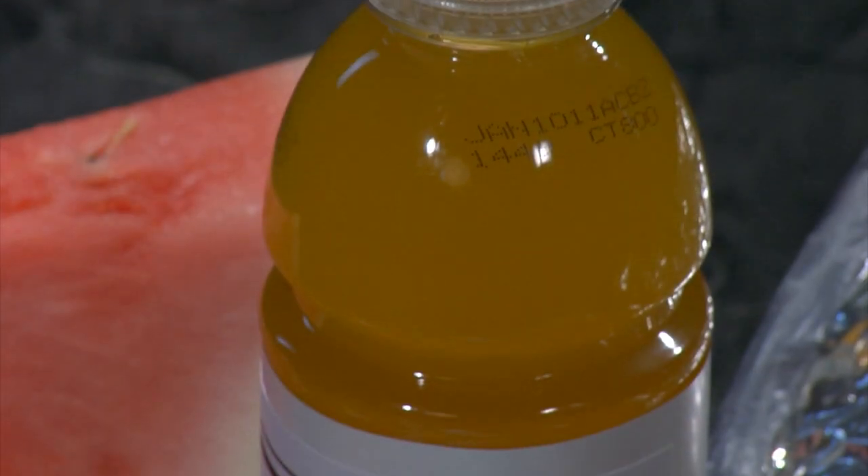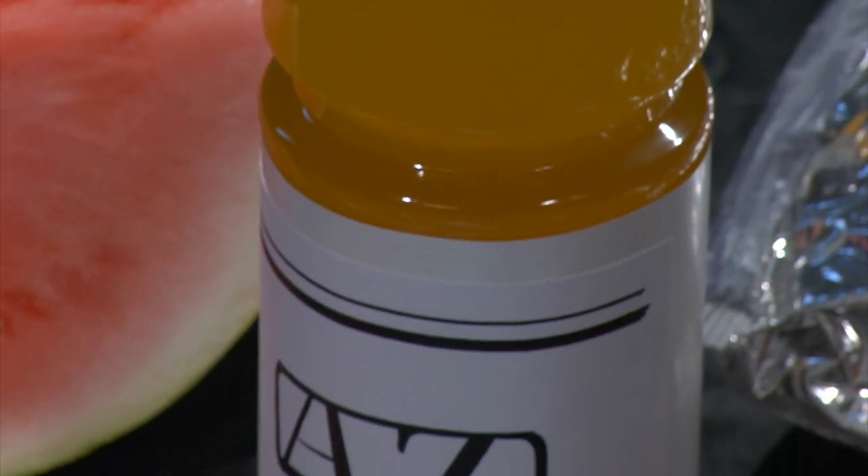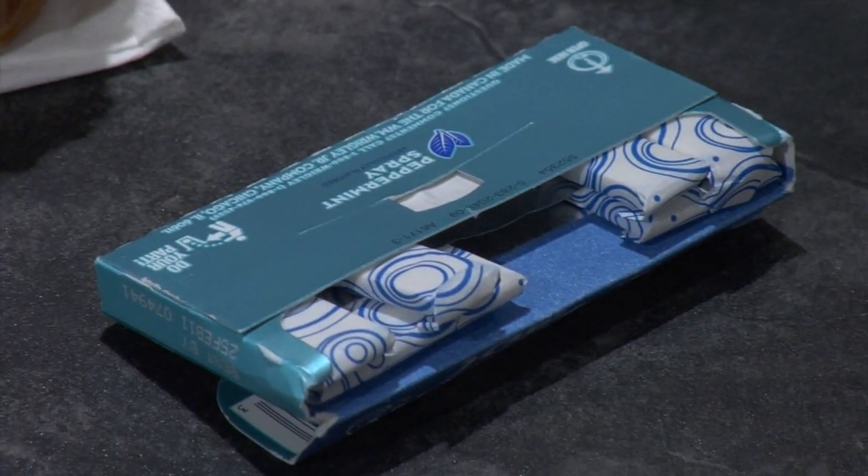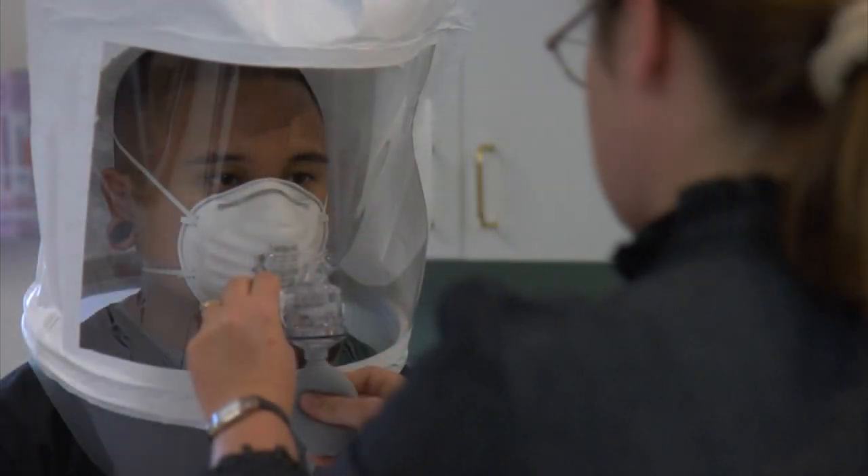Because this is a taste test, the individual being tested should not have eaten, had something to drink other than water, or chewed gum for 15 minutes before the test. There are two main sections when performing the fit testing: the sensitivity test and the actual fit test.